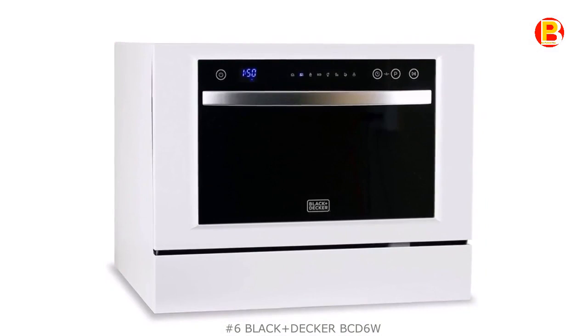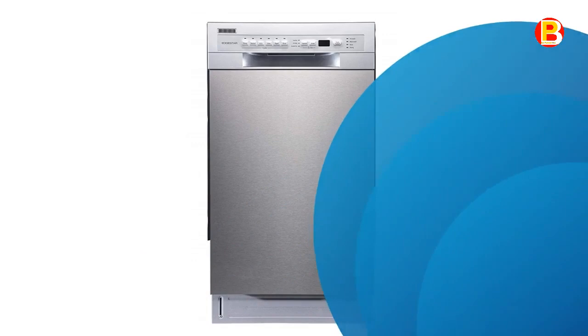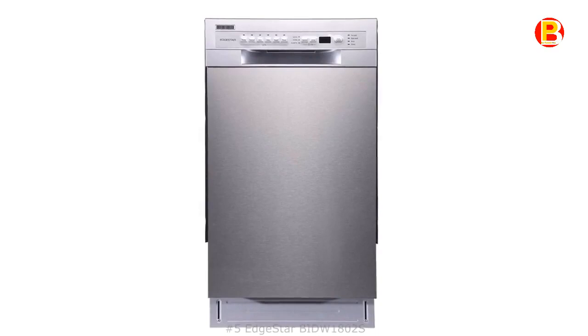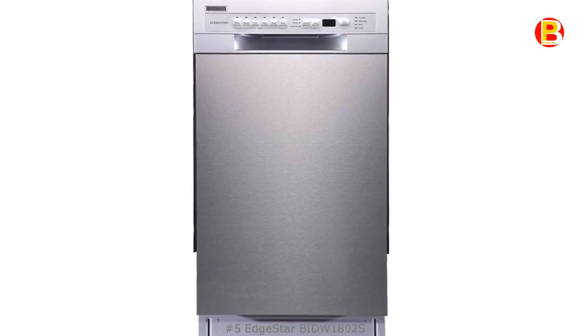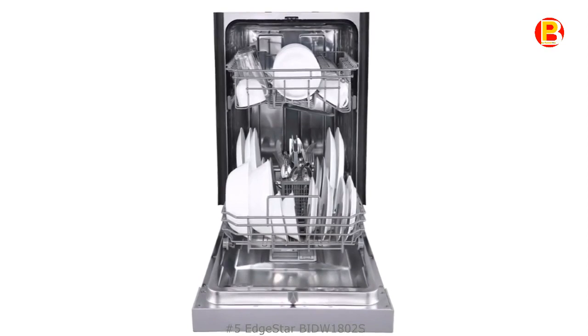No.5: Edgestar BIDW-18-02SS. The Edgestar BIDW-18-02SS can fit in smaller spaces while still having enough interior space to accommodate up to 8 place settings. At only 18 inches wide, using this unit to replace an older appliance is a great option. The interior features 2 pull-out dish racks, a silverware basket and cup tray.